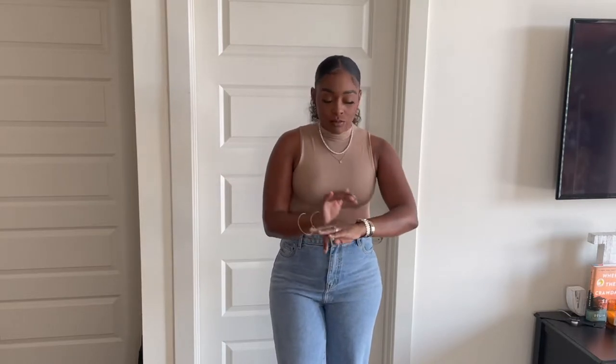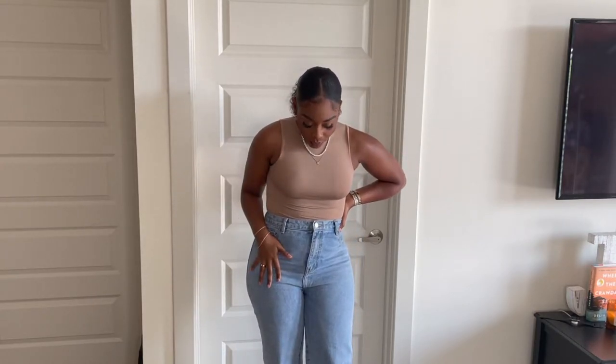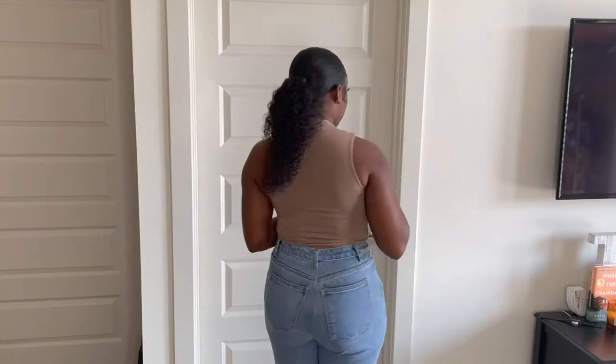I'd wear this to dinner, brunch, or like a sporting event. I've got some jewelry on, some high-waisted new boyfriend jean style, and just some slide-on heels. I got this in a size small. I don't have on a bra and it's holding my girls up nice and good, which is what we like. It's in a nude tan color with that mock turtleneck. This was $15.